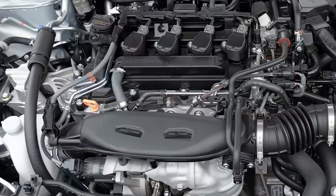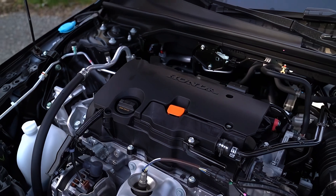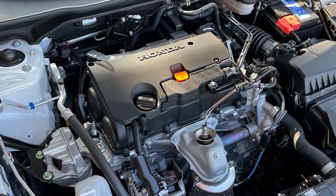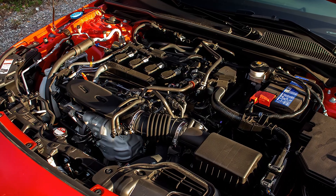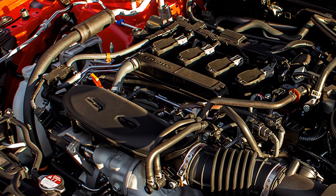The 2026 Honda Civic is expected to feature a 2.0-liter four-cylinder engine paired with two electric motors, delivering up to 200 horsepower and 232 pound-feet of torque. The smooth CVT transmission ensures a responsive and comfortable drive, whether you're navigating city streets or open highways.